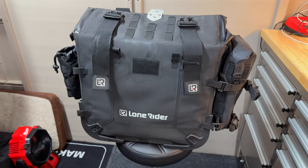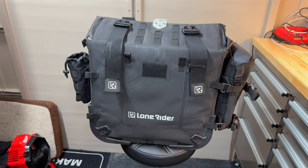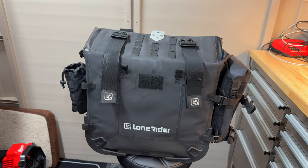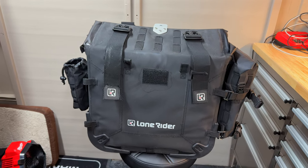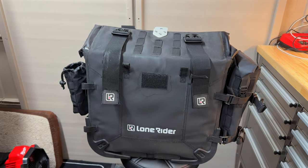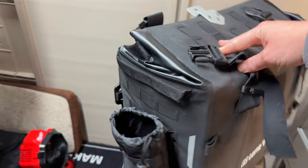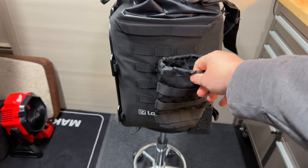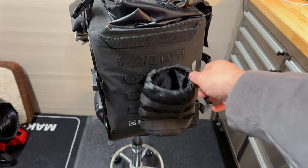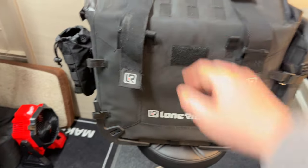Lone Rider do their own accessories. I did buy the Lone Rider bottle holders, but I didn't find them particularly good — mainly because the bottles I use were just too loose and I felt like they might actually bounce out. So I bought a couple of bottle holders off Amazon. Because it's a MOLLE system, they went straight on, I can tighten them up, and there have been no issues whatsoever.